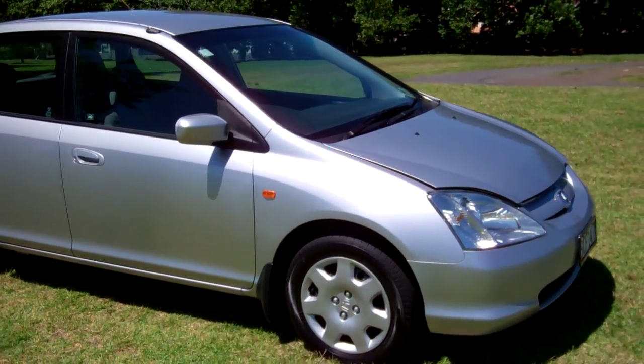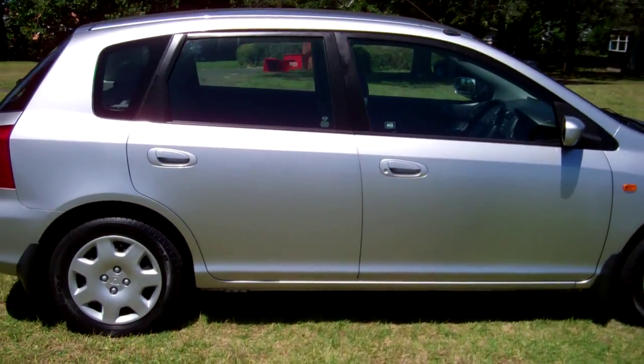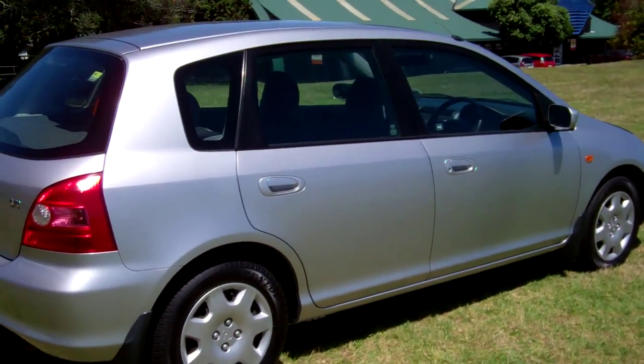Very popular hot hatch, these. And it's a Kiwi-new version too, which is always good. Last owner for eight years. Looks the part in silver.